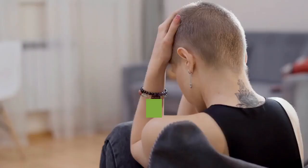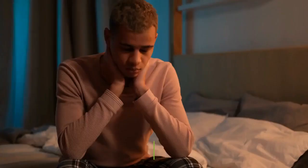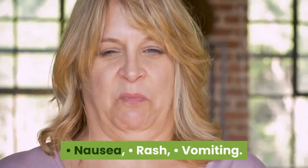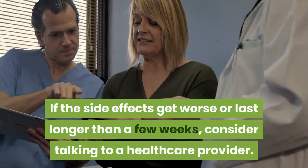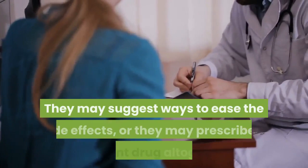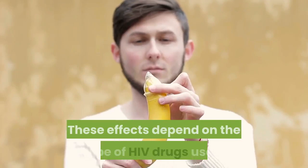HIV Drug Side Effects. Many HIV drugs can cause temporary side effects when first used. In general, these effects can include diarrhea, dizziness, headaches, fatigue, fever, nausea, rash, and vomiting. These drugs may cause side effects for the first several weeks. If the side effects get worse or last longer than a few weeks, consider talking to a healthcare provider. They may suggest ways to ease the side effects, or they may prescribe a different drug altogether. Less often, HIV drugs can cause serious or long-term side effects that depend on the type of HIV drugs used.